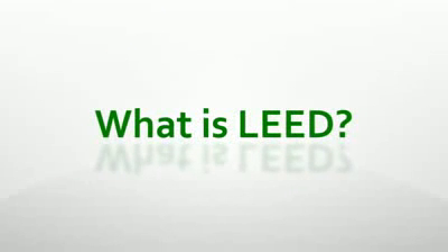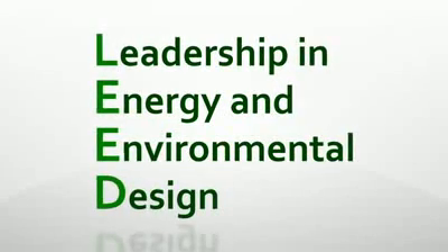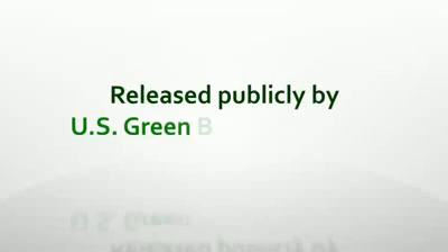What is LEED? LEED stands for Leadership in Energy and Environmental Design and is a green building rating system that was released publicly by the U.S. Green Building Council in 2000.